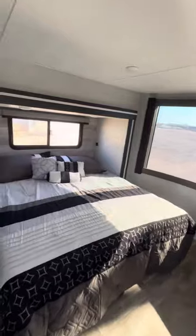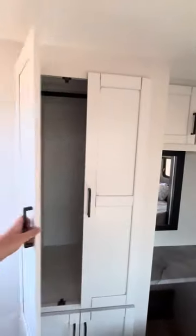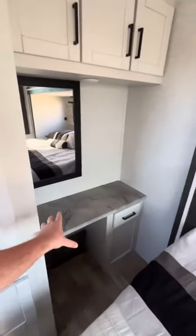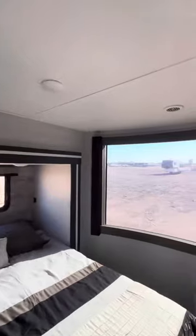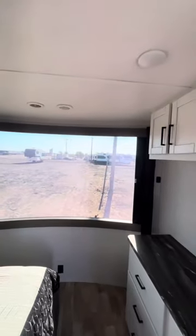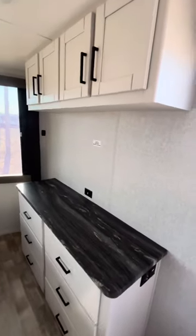Then we enter the master suite — king bed, wardrobe space, and a vanity space for the missus. And then just check out this window — that is cool. It's got a power shade on it too.